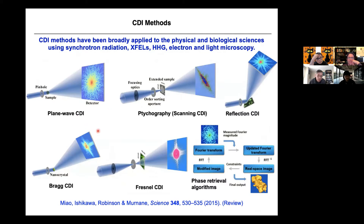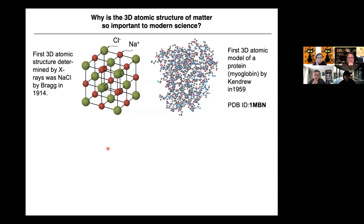A few years ago, several of us including Margaret and myself wrote a review article in Science, which has been well received by the community. Now I'm going to focus on AET — atomic electron tomography. Why is this important? I keep asking: why is the 3D atomic structure of matter so important to modern science?